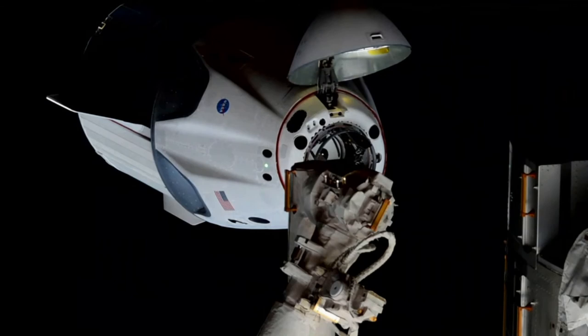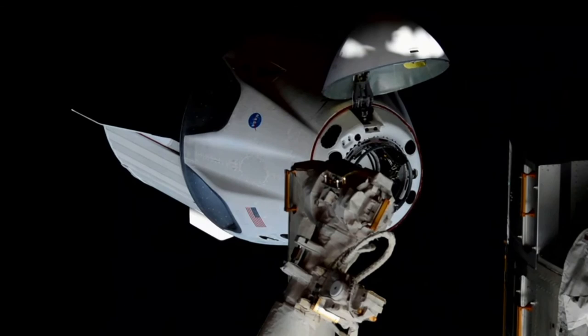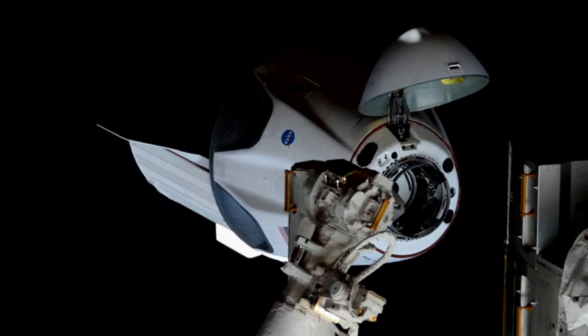We're going to be racing that sunset. The approach has resumed. Dragon is closing in — we're inside 20 meters. That crew hands-off point should come up in about three minutes or so, right before we get that final docking. It comes about 20 seconds prior, or just about two meters away from the station. At that point, any aborts would be executed automatically by Dragon itself — it would be too late for crew commands.